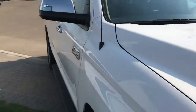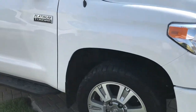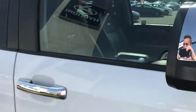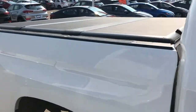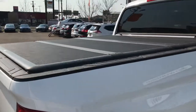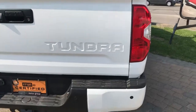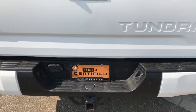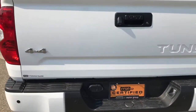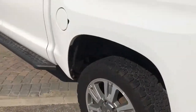Very nice white exterior. It has 20-inch wheels, running boards, and chrome accents on the mirrors as well as door handles. This one does have the tri-folding hard top tonneau cover. You can see we have the tow package, backup sensors, backup camera, and mud flaps on it as well.